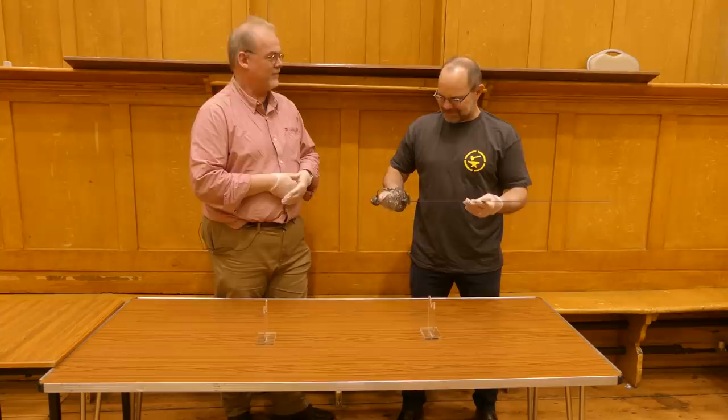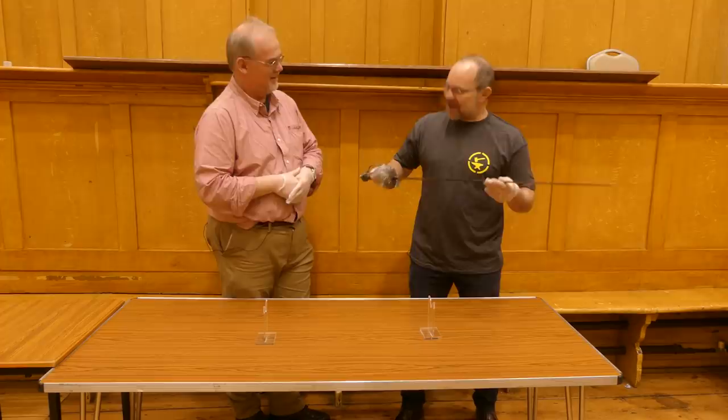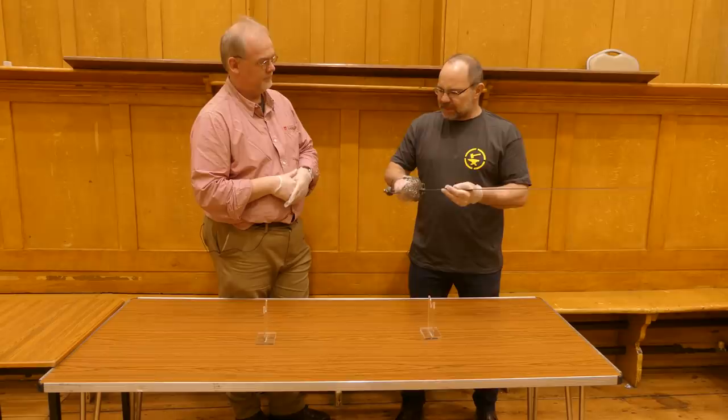I've always had a running joke with myself that if the zombie apocalypse ever happens, this is my weapon of choice — though you'd want something a bit more cleaver-y to get through zombie skulls. But it is beautiful, lovely, and really well balanced. And it is in exceptionally good condition.